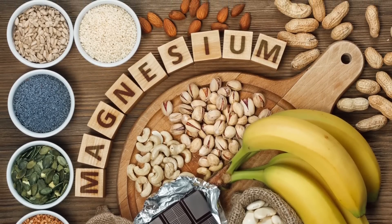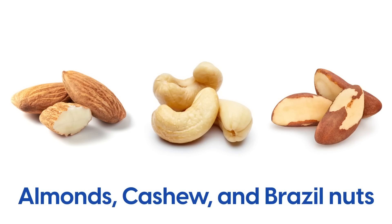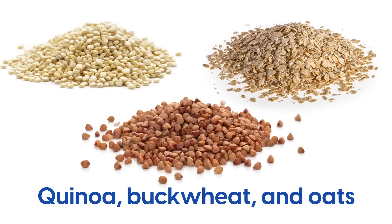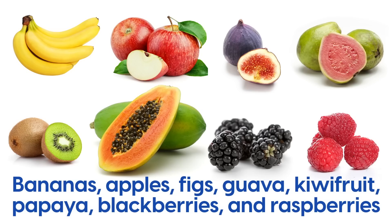Particularly rich sources of magnesium include avocado, almonds, cashew and Brazil nuts, chickpeas, lentils, peas and beans, tofu, flax, chia and pumpkin seeds, quinoa, buckwheat and oats, spinach, kale, mustard greens, carrot and broccoli, bananas, apples, figs, guava, kiwi fruit, papaya, blackberries, and raspberries.